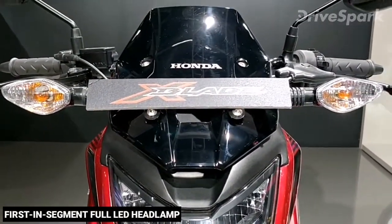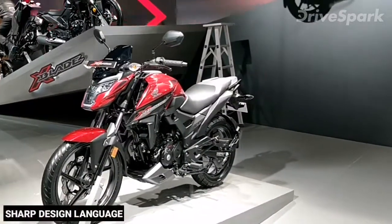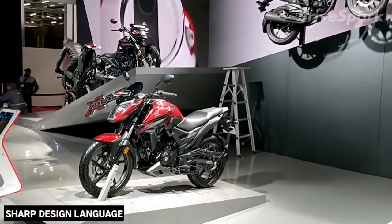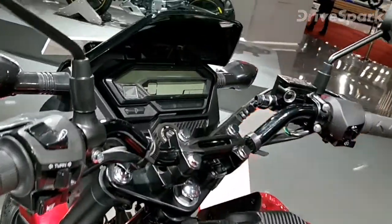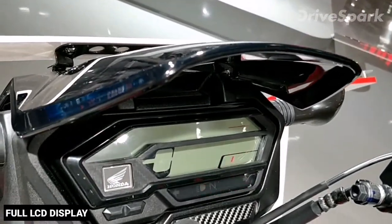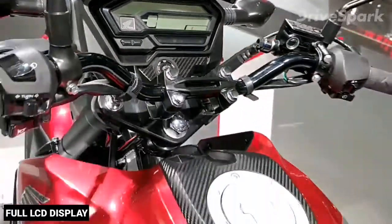The sharp design language of the Honda X-Blade is carried over to the side as well. The muscular fuel tank, shrouds and side panels have been given a black theme. The X-Blade also gets a full LCD display which shows all vital information, plus a service reminder and a gear shift indicator.